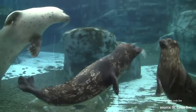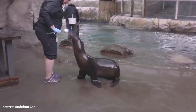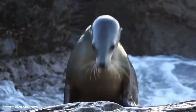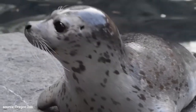Seals have furry, generally stubby front, thinly webbed flippers, which have a claw on each small toe. Sea lions have mostly skin-covered, elongated front flippers. One of my main favorite differences between the two are those ears. Sea lions have small little flaps for outer ears, whereas seals actually lack external ears. In order to see a seal's ears, you have to get very close to see those tiny little holes in the sides of their head.